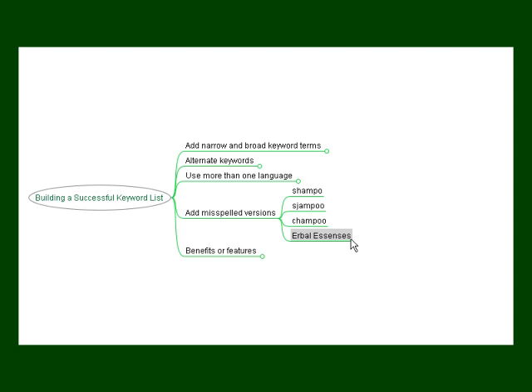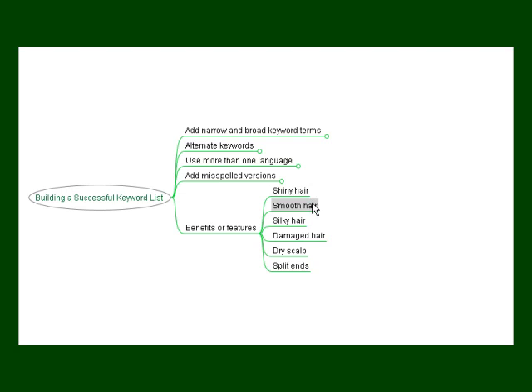Another misspelling might be in the way that the word is pronounced. In American English, the word 'herbal' has the H silent, so they pronounce it 'erbal.' You might find somebody actually spells it that way — 'erbal essences' — because that's how they would pronounce it, whereas in British English you would pronounce the H and say 'herbal essences.' You might also want to put the benefits or features in your keyword. Many people may not know what type of product they're looking for, only what outcome they want. For example, you could say 'shiny hair,' 'smooth hair,' or 'silky hair' — three different outcomes people would want from a hair care product. You might also want to try using the problem as the keyword, such as 'damaged hair,' 'dry scalp,' or 'split ends' — all reasons why people would want to switch shampoos.